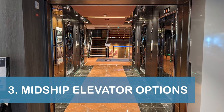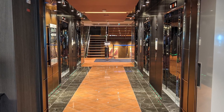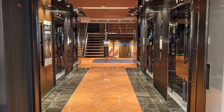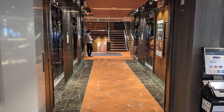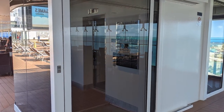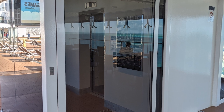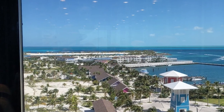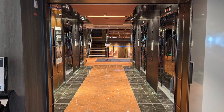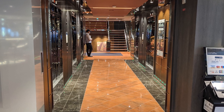Speaking of the midship elevators, our third tip for the Maravilla is to take note of all the midship elevator options available. There were five elevators on the port side and five elevators on the starboard side that all went up to deck 19. Additionally, there were two smaller panoramic elevators located a bit forward that each went up to deck 15. While we enjoyed the view offered by the panoramic elevators, we found it more efficient to travel on the main elevators — not only were there more of them, but they could also hold more passengers.